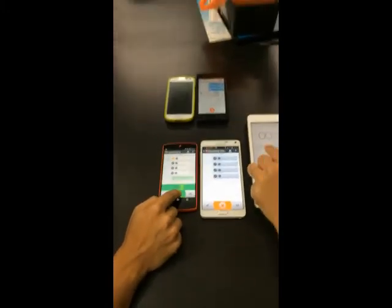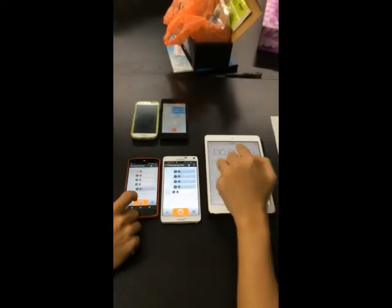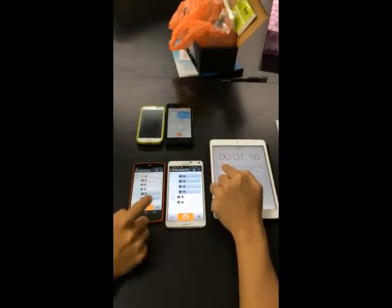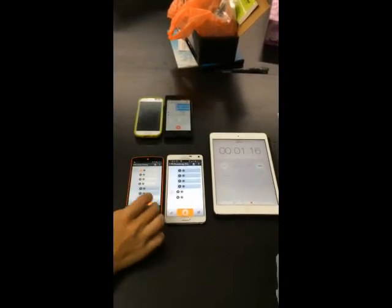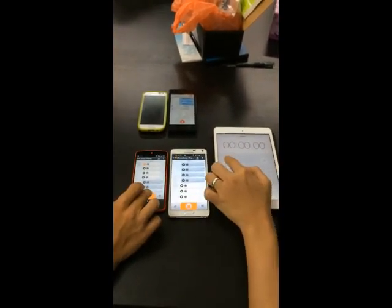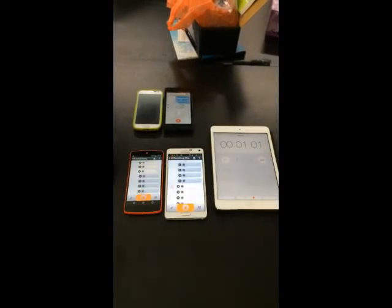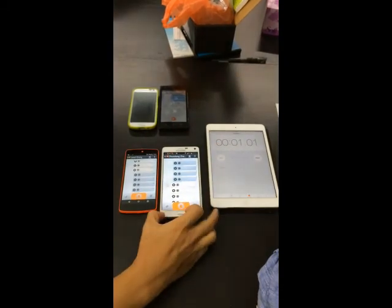One two three — one two three. Voxer is about 1.16 seconds. Let's do a few more times. One two three — one two three. It's quite good; it's actually faster than Zello in our experience, at about one second.